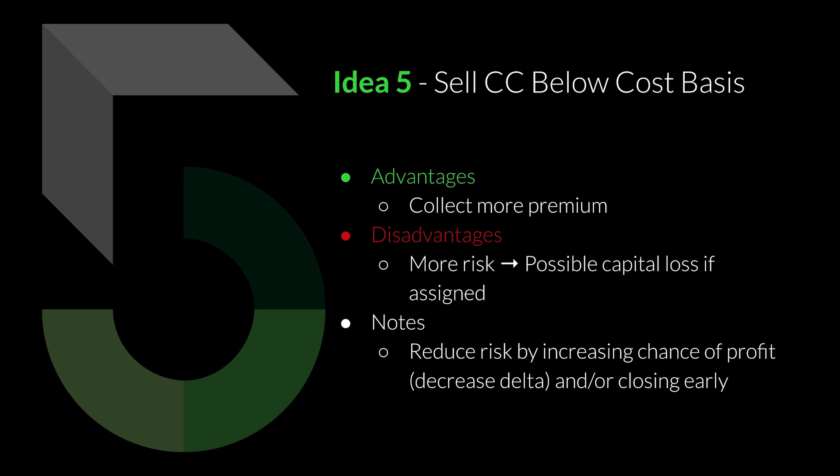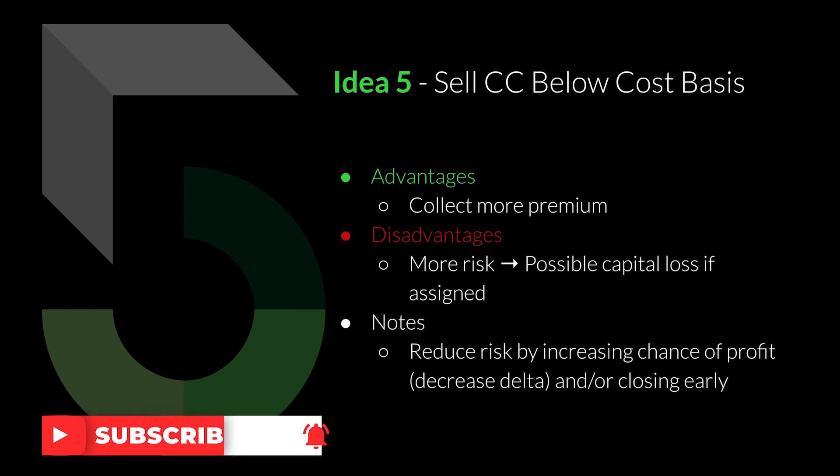As I said, these seven ideas are listed in order of preference. The first ideas are what I would prefer; as we get toward the end, they're less attractive to me. I have sold covered calls below my cost basis because the stock had moved so far below my cost basis that I felt that's what I needed to do.